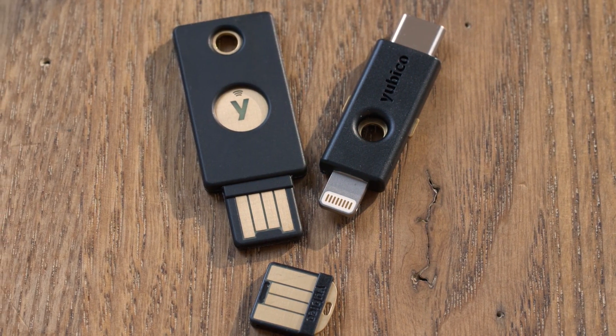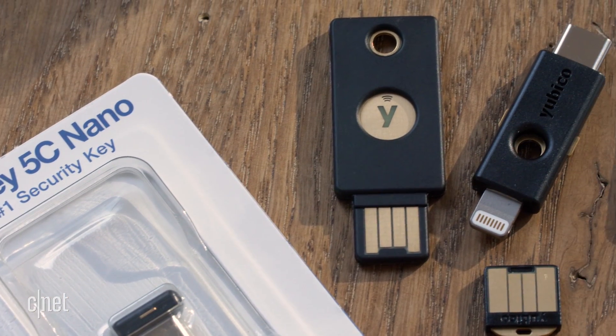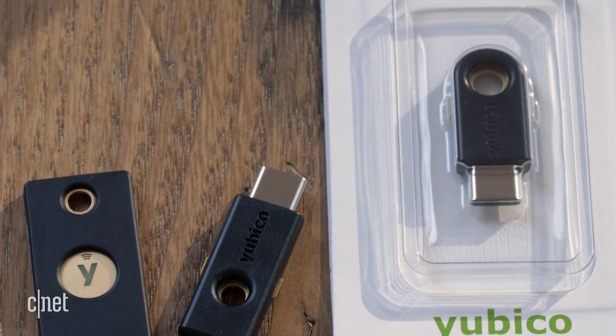I have bad news for you. If your password is weak, you're probably going to get hacked. But what if I told you there was a key to outsmarting hackers? Like a literal key. It's called a security key, and it could be the answer to securing your entire online life. And if you're not using one, you could be leaving yourself wide open.